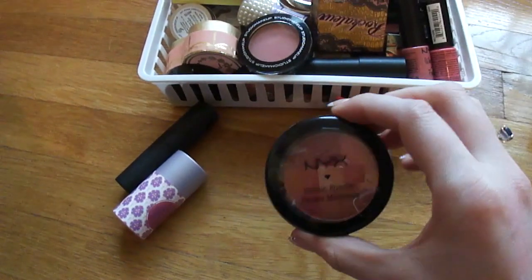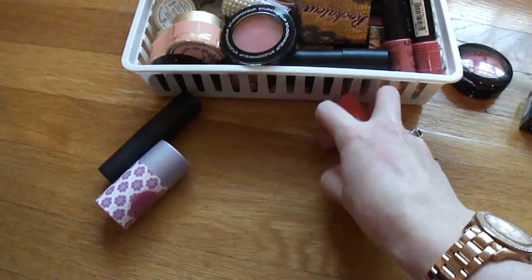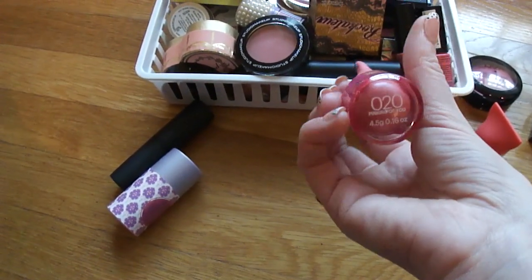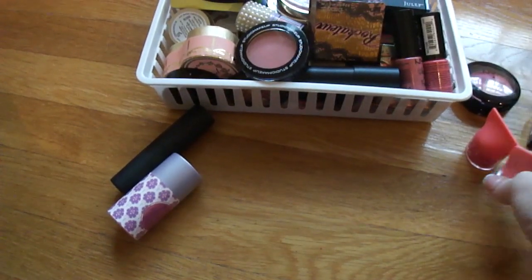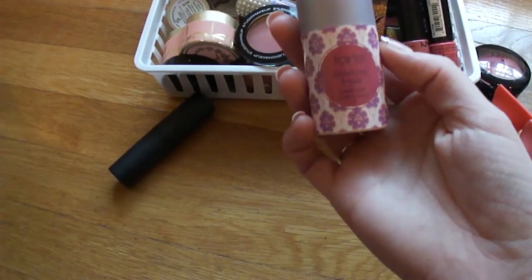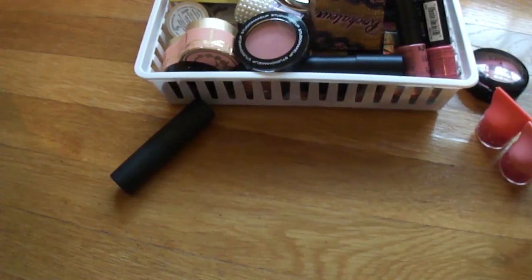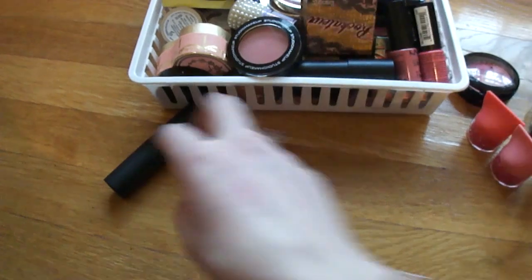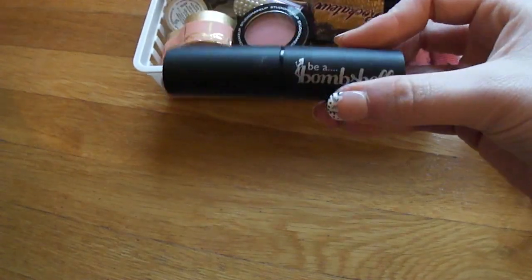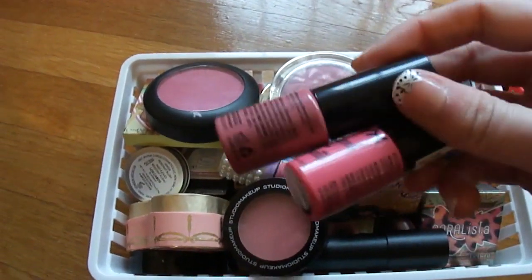I have this other NYX blush — it's like a mosaic one in the shade Paradise. I have two of these Baby Lips cheek products in Pop of Peach and Pinking of You; I wanted to try these out, I haven't heard the best things about them and I'll return them if I don't end up liking them. I have this Tarte Blushing Bride cheek stain — I used this a ton when I first got it, love the color, it's just a pain to unscrew every time. And then I have this Be a Bombshell Girl Crush one stick, also a really pretty color.